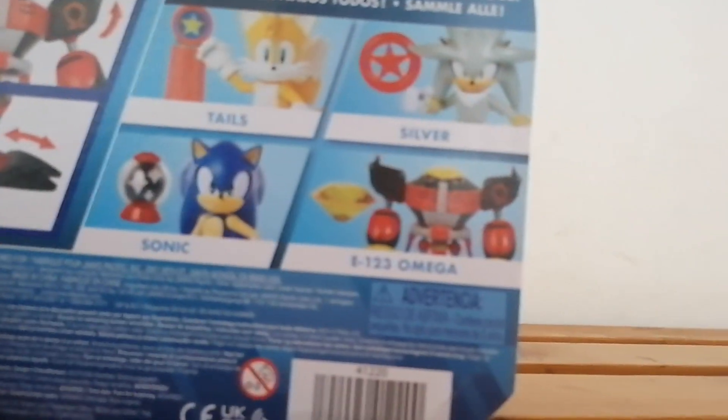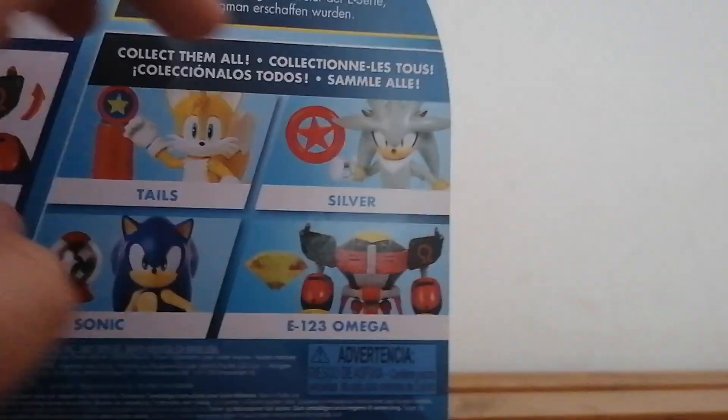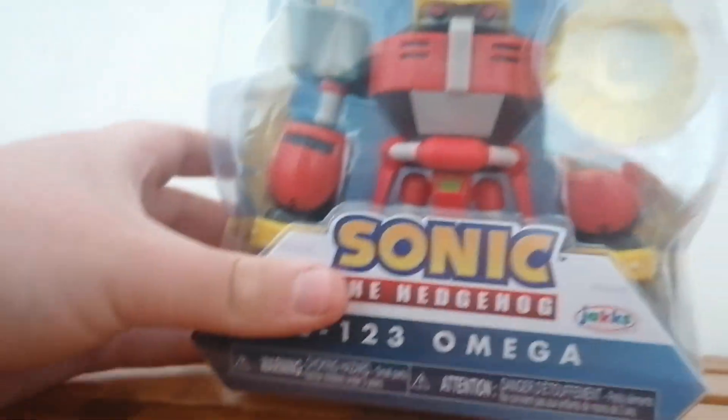Here's the front, sides, and the back. Here's all the other characters you can get, like Sonic, Omega — which I'm showing right now — Silver, which I'm hoping to get in the future, and Tails, which I already have. And he also comes with this Chaos Emerald.